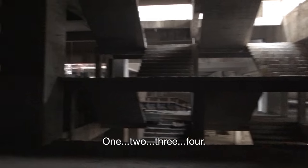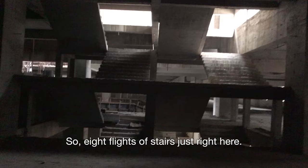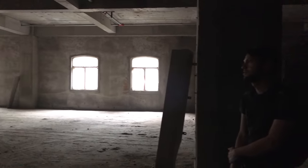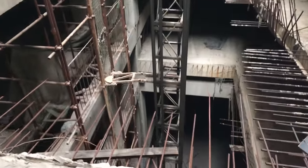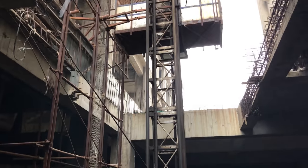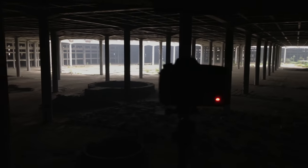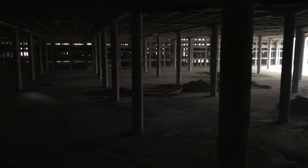Counting the floors — one, two, three, four. The center is separate. One, two, three, four. Construction was stopped in 2014 due to investment issues and eventual bankruptcy.